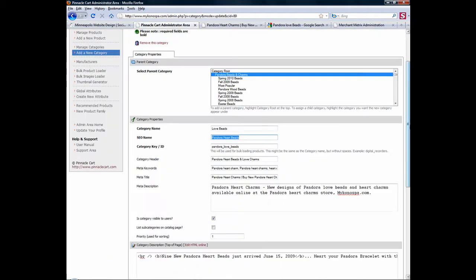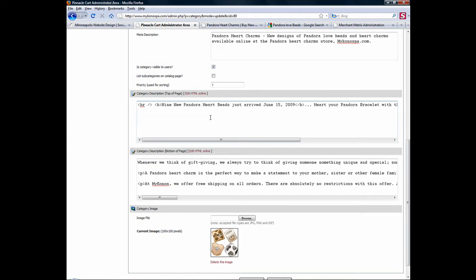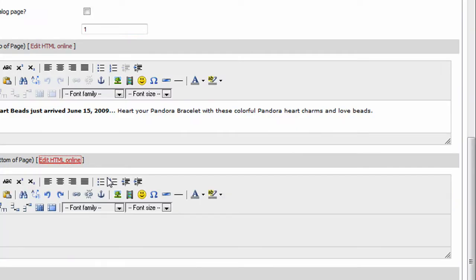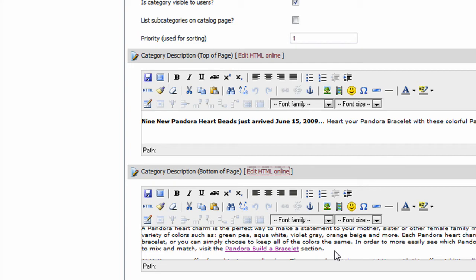Moving on, and going back to the same client, we're going to look at their category descriptions. So many people are familiar with adding product descriptions to each product and adding category descriptions, but what you really want is category descriptions that are HTML-enabled. Ask your programmers: are my descriptions HTML-enabled? Can you add links to your category descriptions? Because your category pages are very trustworthy in the search engines — they're linked on every single page and carry a lot of link value. So you want to add links internally to those pages. For example, right here we have 'Pandora build a bracelet' linked to the page we're trying to rank for. Also ask: can I add images? Can I add a video if I wanted to? That's going to be extremely useful when promoting your website.